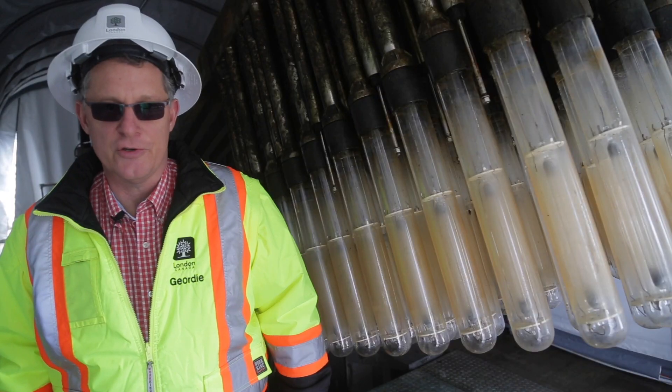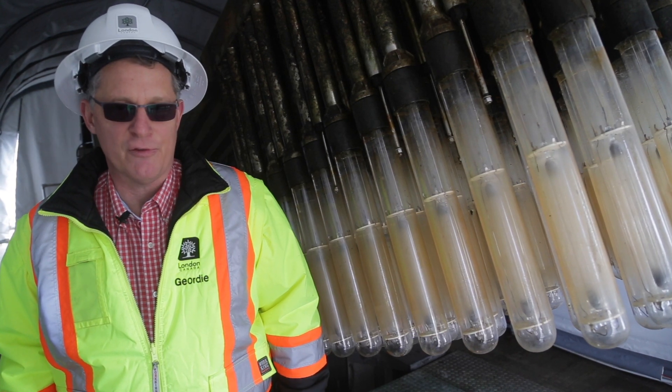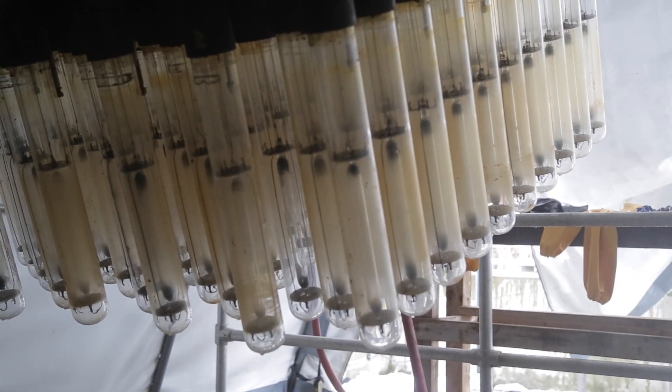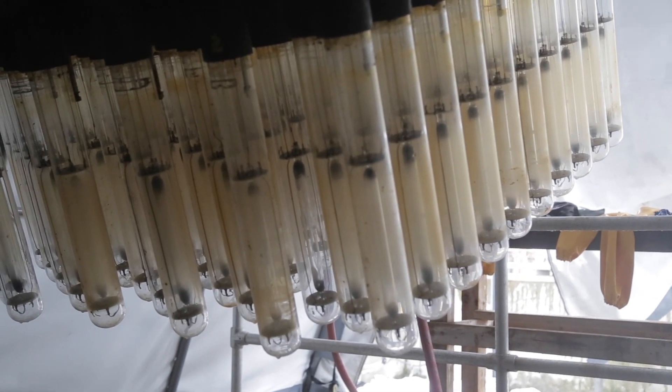This is the Trojan UV disinfection system. This disinfects the effluent before it leaves the plant and goes to the river. This system has been in place for roughly 20 years and uses UV light at a certain wavelength to kill the bacteria.